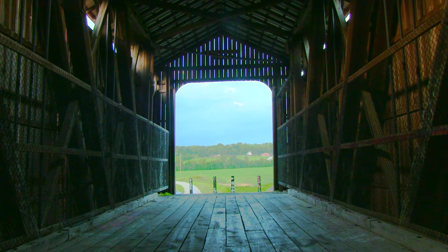Like a portal to another time, the Williams Covered Bridge.